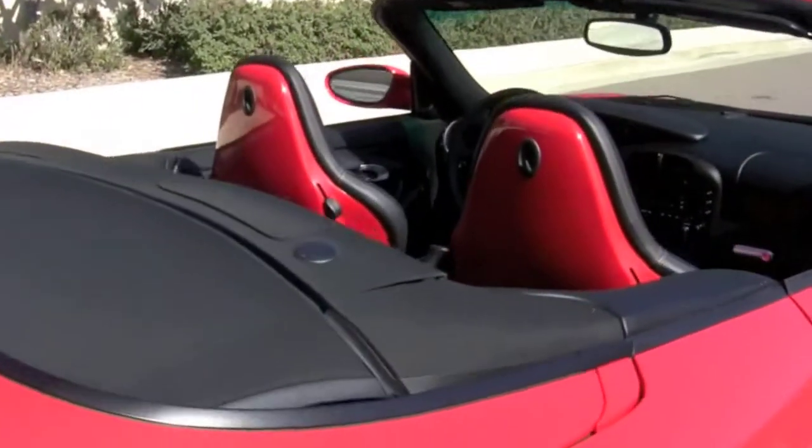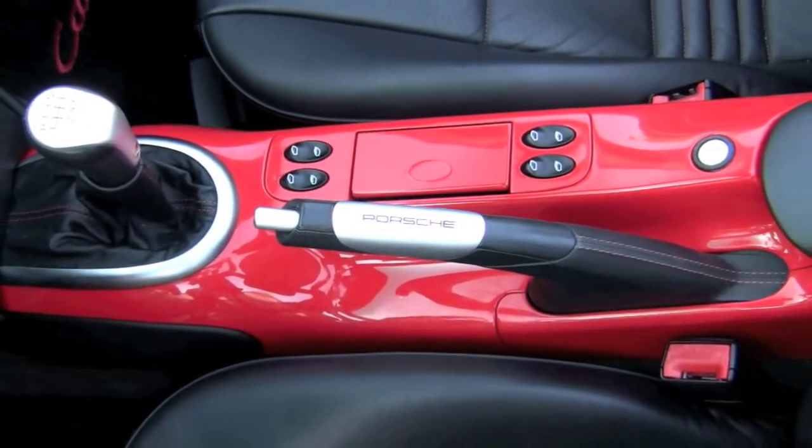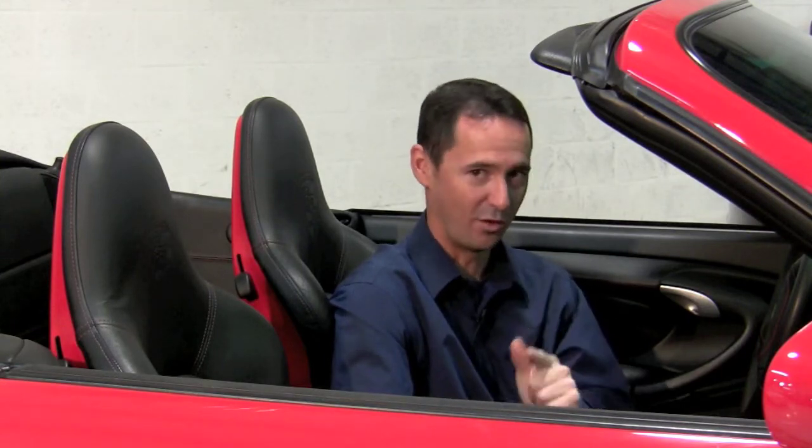Moving on to the exclusive options: exclusive to this Carrera are the sport seats painted to match Guards Red, plus the center console also has it. This is a feature you normally see on exotic Italian sports cars like a Lamborghini or a Ferrari — it really highlights the uniqueness of your 911.